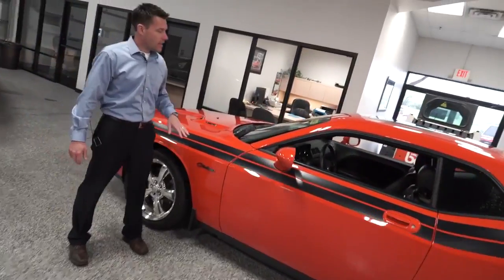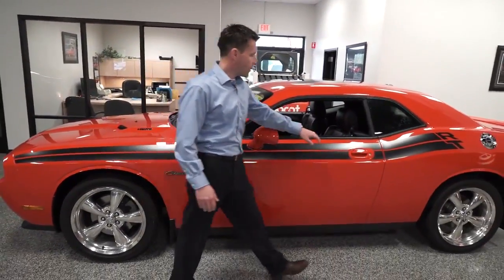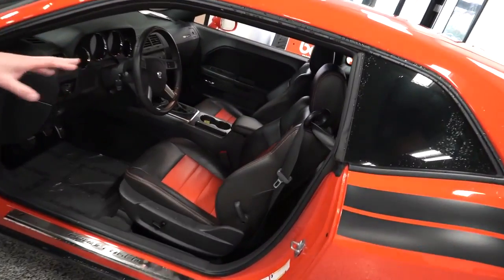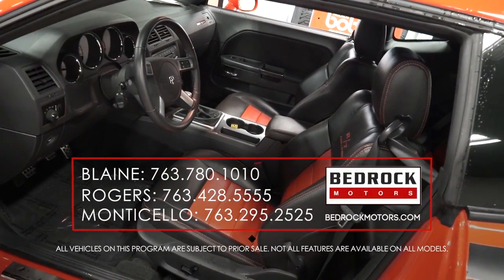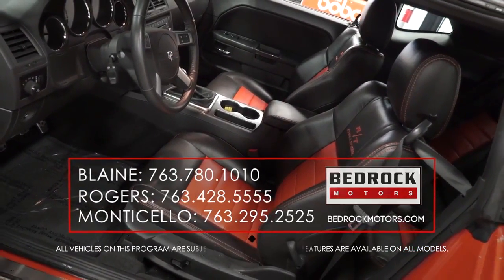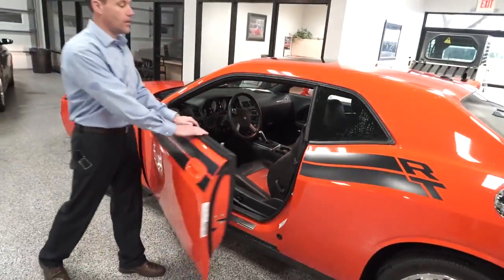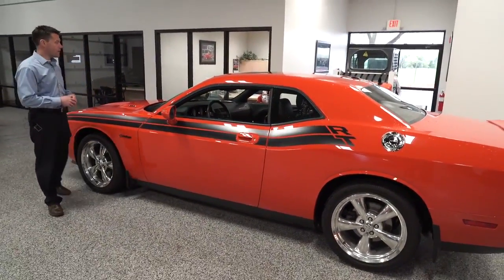This is a Dodge Challenger with the RT package. It's a one-owner, no-accident car, but he did a lot of modifications to it. In addition to taking care of this car really well, he put custom catskin leather interior in it. He's got the RT Challenger embroidered in there, orange stitching and orange inserts. He also put on a custom exhaust system, hence why I was revving it. Just an amazing, well-cared-for car with very low miles.